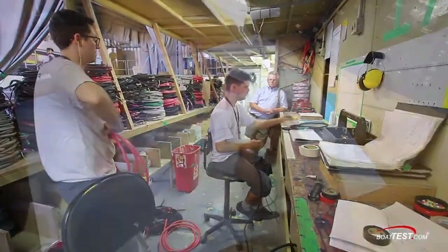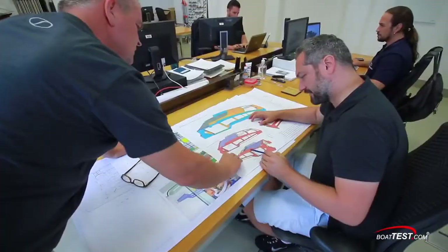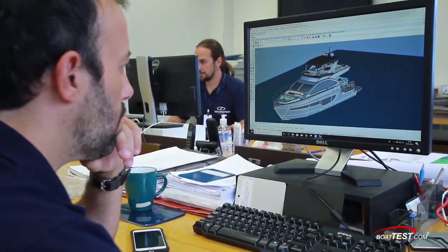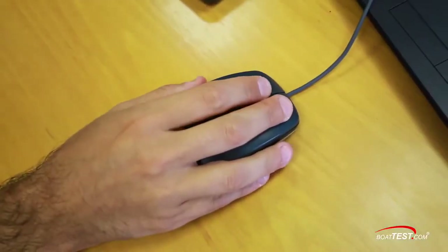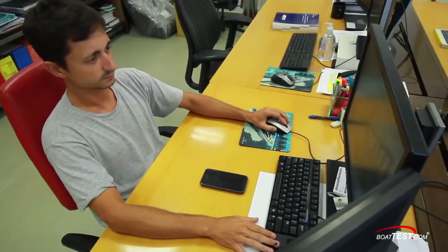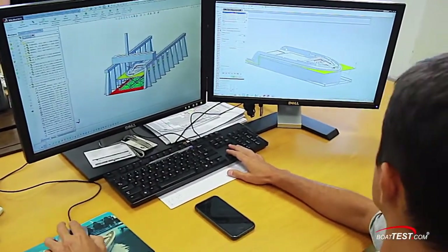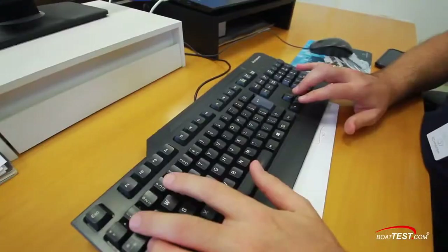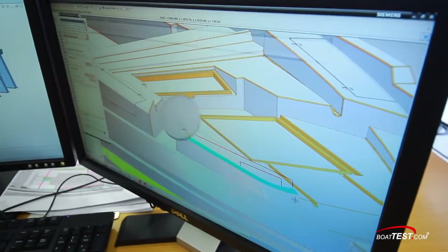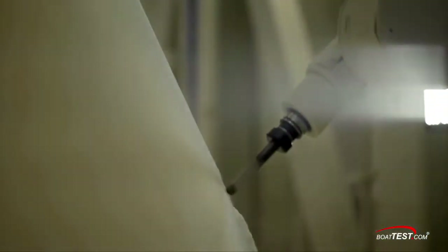It starts with design. Here the yachts are designed in-house from start to finish. Others will use a design from an outside architect, and when it comes time to modify that design — such as to make a larger version — they have to go back to that designer. At Schaefer, the designer is on site and they can make changes right here to accommodate a wide range of needs, much easier and much more cost effective than going back to an outside firm.